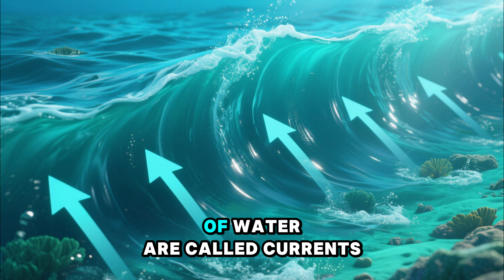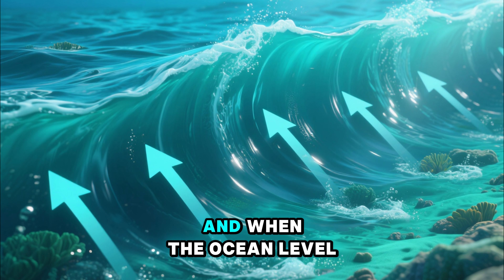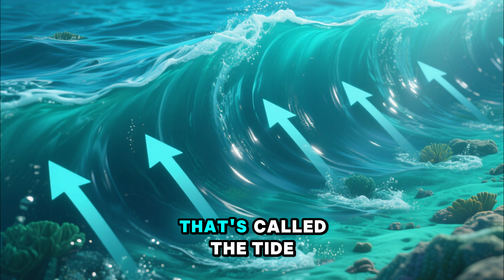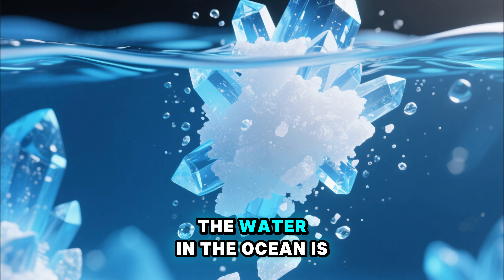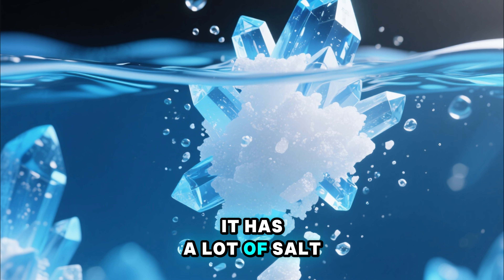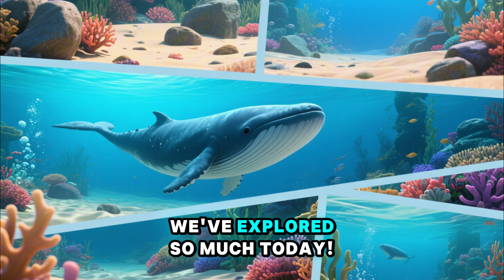The big, moving streams of water are called currents. And when the ocean level rises and falls each day, that's called a tide. The water in the ocean is salt water because it has a lot of salt in it.